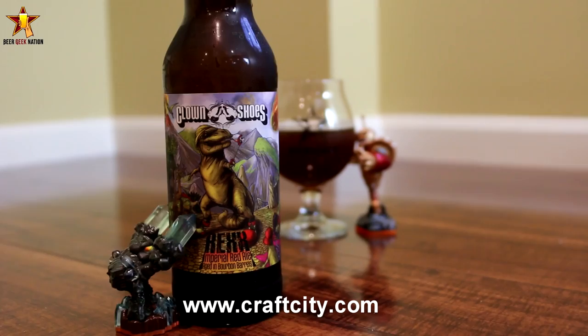You can pick this one up at craftcity.com, have it shipped directly to you if you can't get Clown Shoes Brewing. I love what Clown Shoes is doing. Their base beers are great, and then they age them in these crazy barrels, different barrel variations, blend them, and they just produce these awesome beers.